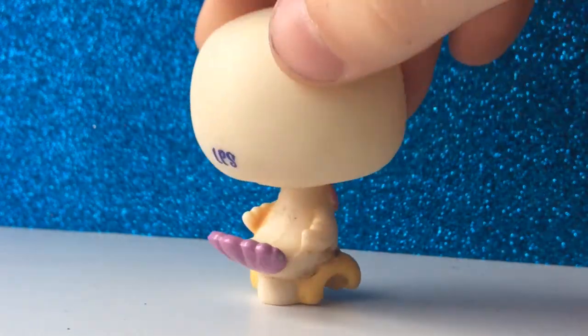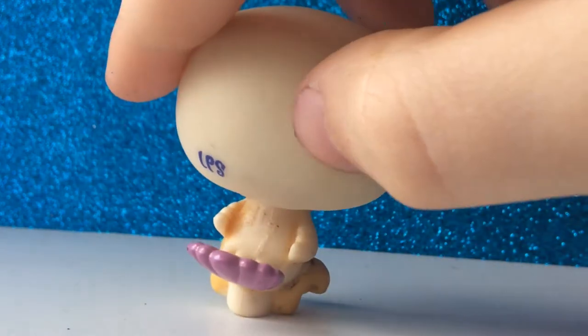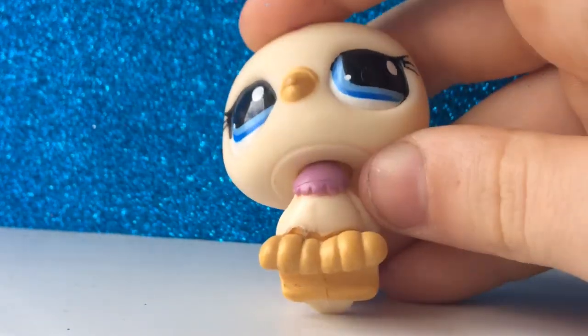The next pet is this dove or pigeon, whatever you want to call it. It's in good condition except for this little mark — I have no idea what it is but I think it's rust or something, because I've had this pigeon for a very long time.